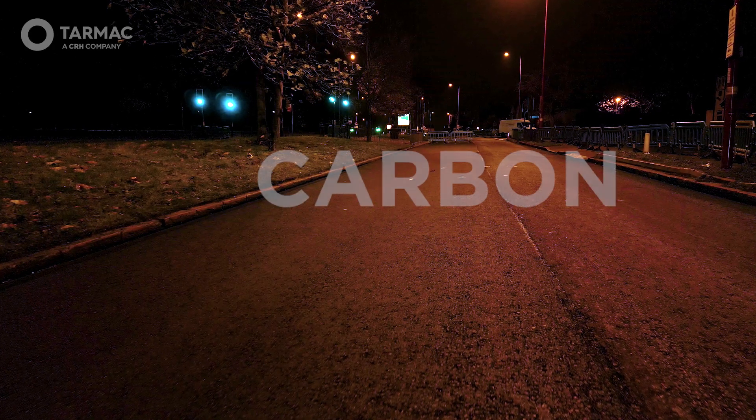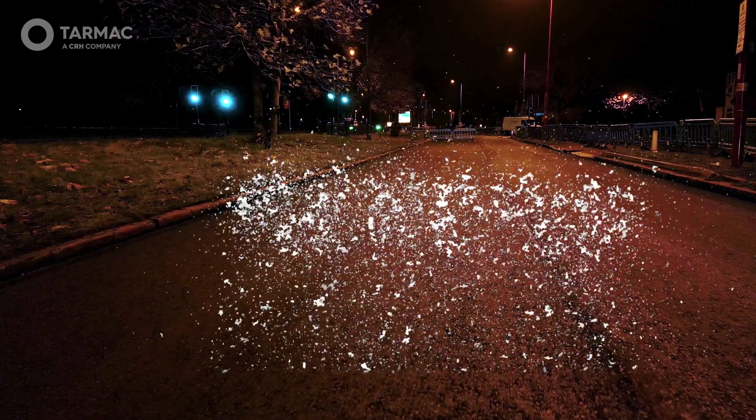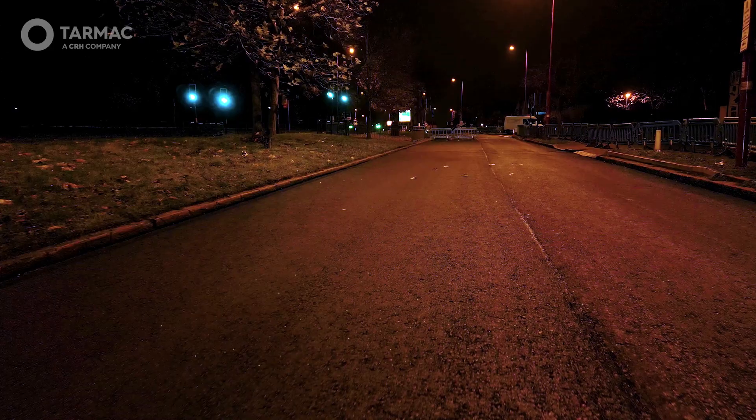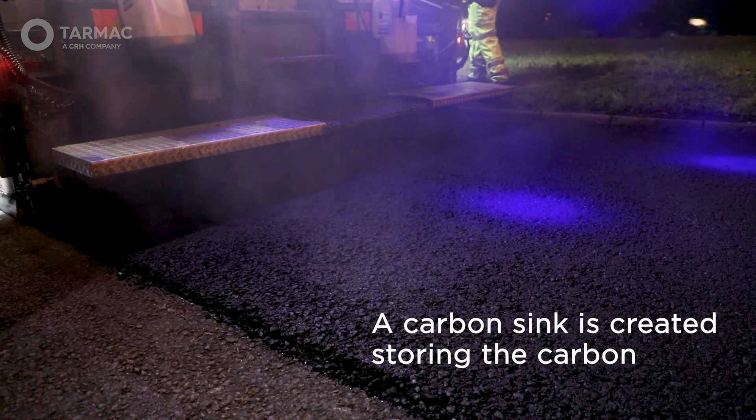Carbon which organically has been absorbed by natural materials, and was destined to be released into the atmosphere, is instead transferred into this bitumen product. This road will now be storing carbon which would ordinarily have been emitted into our atmosphere.